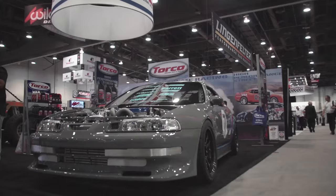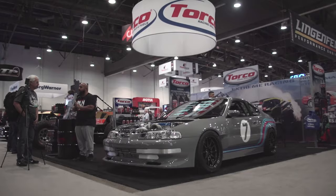What's up everybody? Big Mike here, SEMA 2016 Central Hall. I have the honor of being in the Torco Oils booth with my '92 Honda Prelude and it's been crazy.